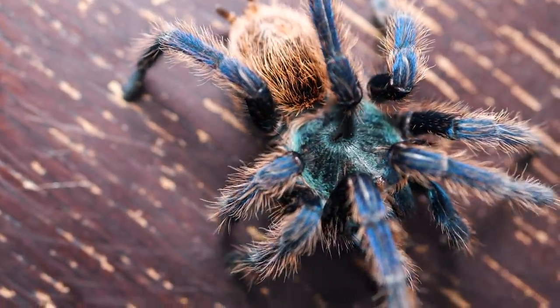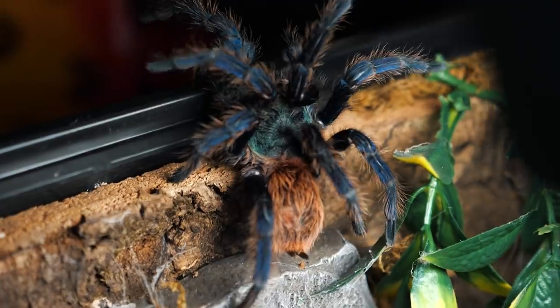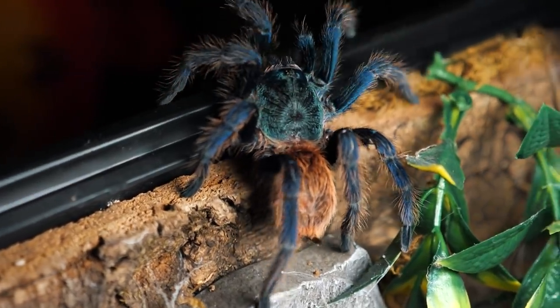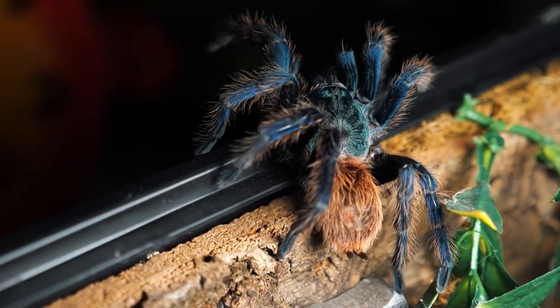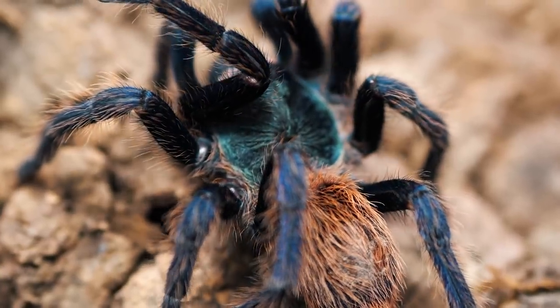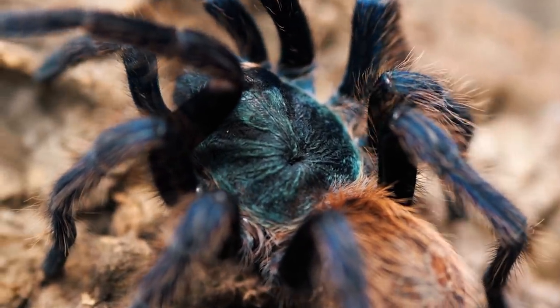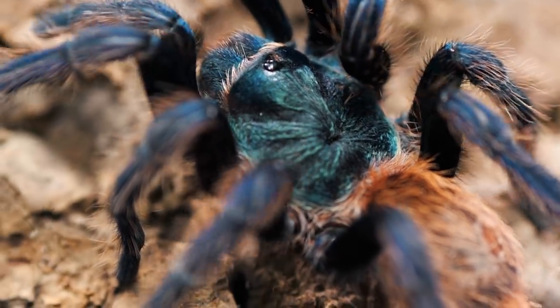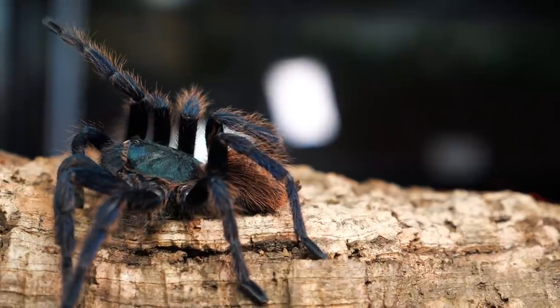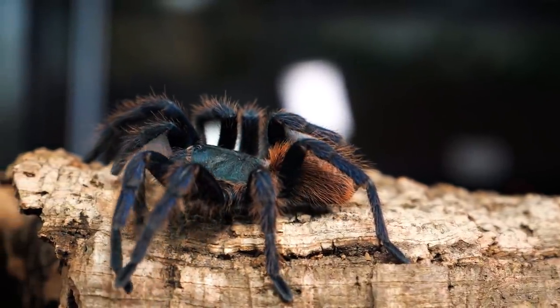Though if these hairs were to get into your nose, mouth, or throat, the reaction and discomfort could be much more severe. But for reptiles, birds, or mammals that may try to make this tarantula their next meal, these hairs can be quite effective in deterring an attack, as they can cause blindness, restrict breathing, and other serious complications to any predator that attempts to sneak up and catches a face full of their urticating setae.